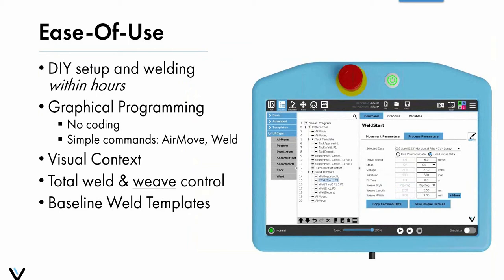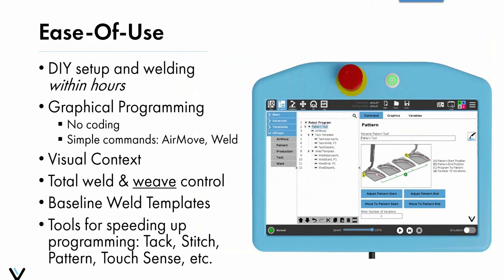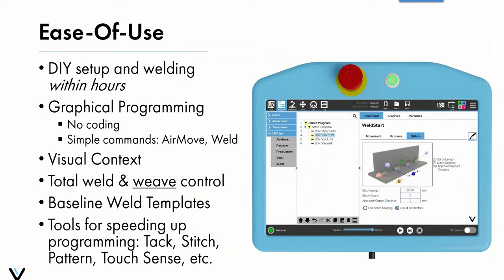The system comes pre-loaded from our factory with baseline weld parameter templates. If you're running a quarter-inch 0.035 fillet, you can just pull that from our common data library, and that library is expandable — you can load in your own weld procedure specifications. Because we have our own in-house software team, we're constantly developing tools that help customers speed up programming based on customer feedback — pattern tools, tack programs, stitch welding, touch sensing — and we're always open to software requests.